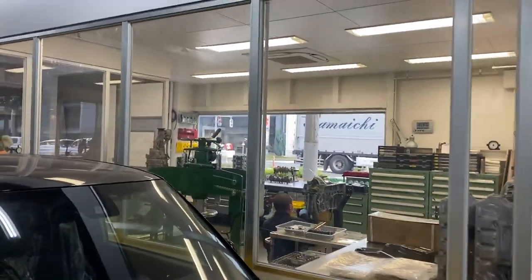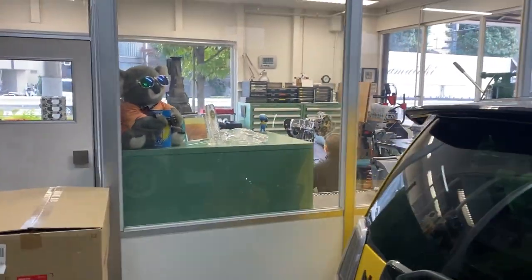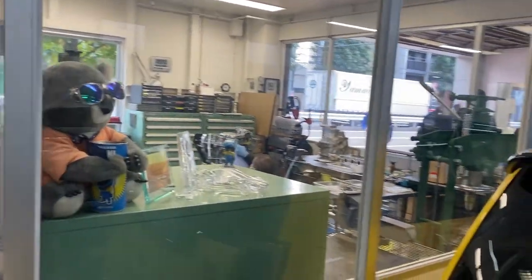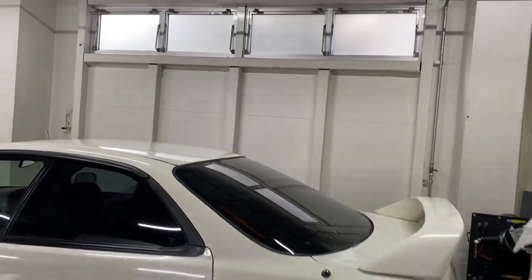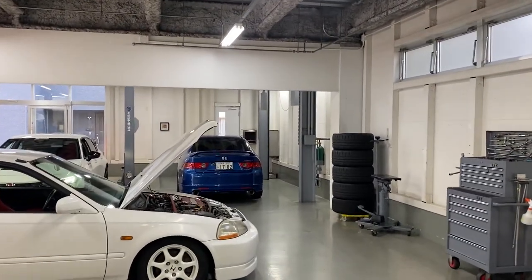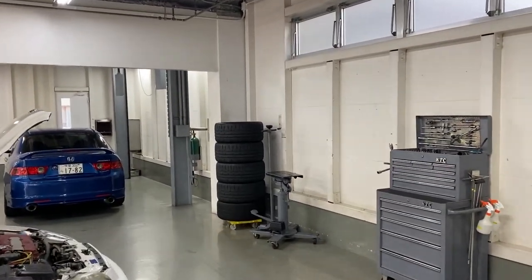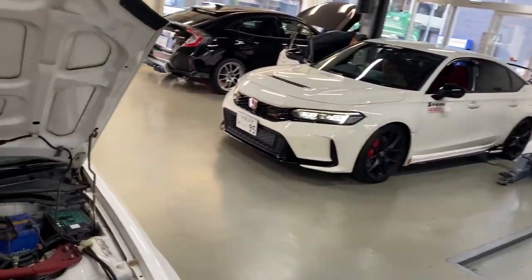Right there, that's an engine bay or engine room right there. It's nice and cold up here. So Spoon, as you guys can tell, has a very clean floor. It's located a little bit west of Tokyo, but still in the 23 Ward.